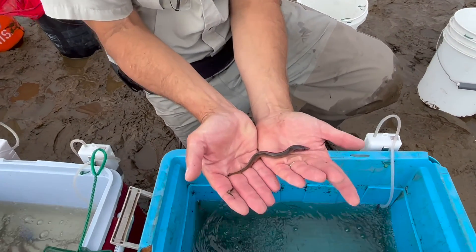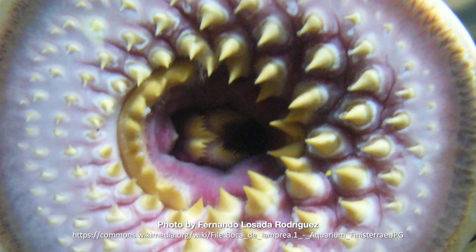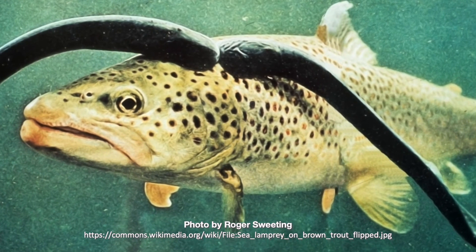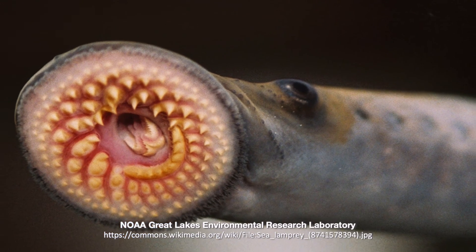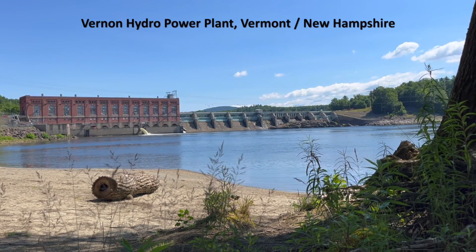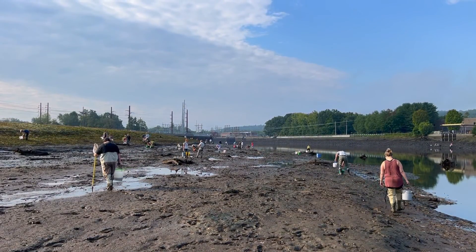If you're familiar with the ancient jawless fish called a sea lamprey, I'm guessing it might not make your list of favorite animals. It's true that the adults are parasitic and they use their bony teeth to attach to other fishes in the ocean. And they are invasive in places like the Great Lakes and Lake Champlain. But lampreys do belong in some ecosystems, like the Connecticut River and its tributaries.